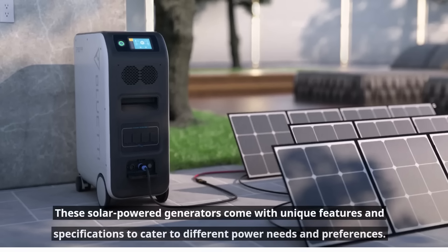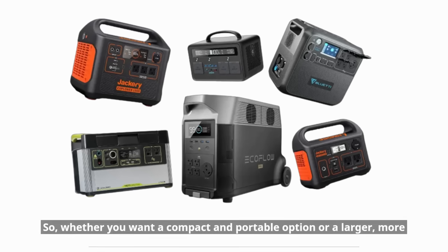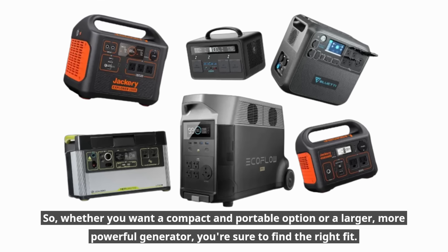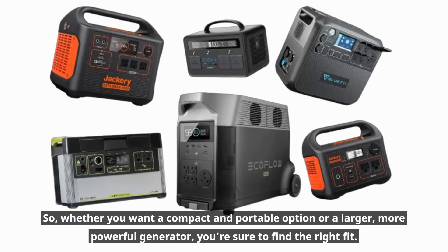These solar power generators come with unique features and specifications to cater to different power needs and preferences. So whether you want a compact and portable option or a larger, more powerful generator, you're sure to find the right fit.